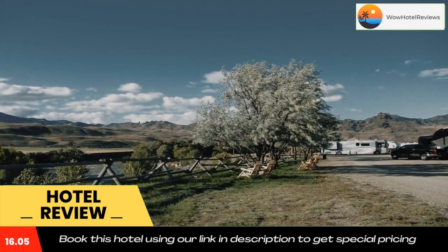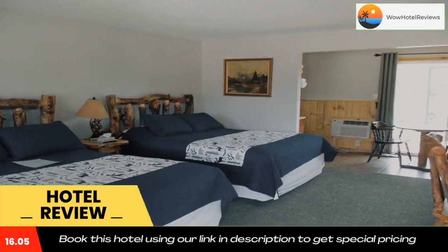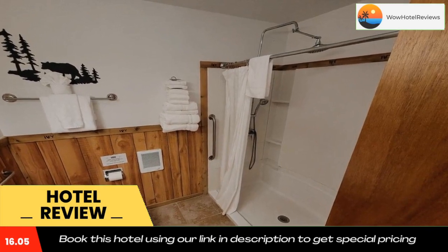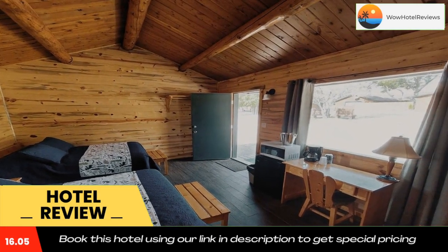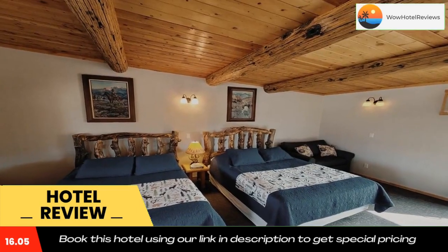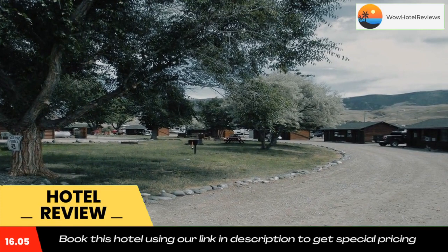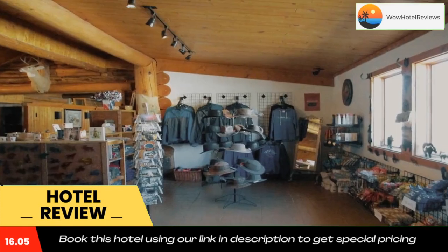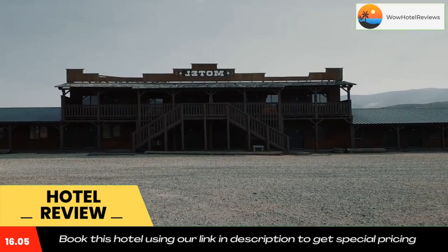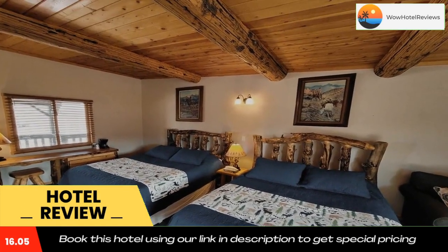Cody, Wyoming, features the Buffalo Bill Museum and Stampede Rodeo, and is 16 miles away. Yellowstone Regional Airport is a 25-minute drive from the property. Use our link in the description to get a special discount on this hotel. Don't forget to like and subscribe to our channel for more information. Thank you.